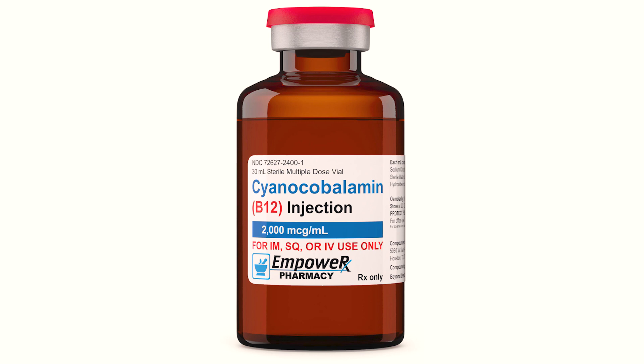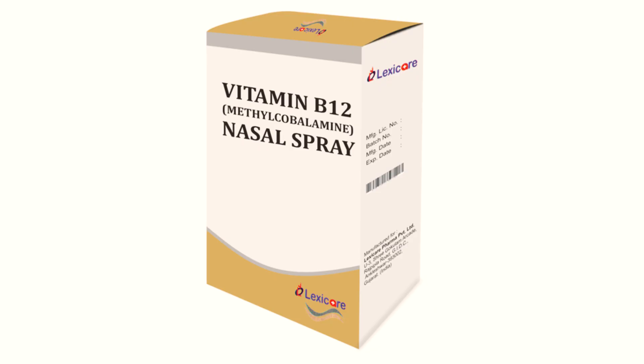Vitamin B12 can be administered parenterally, usually by intramuscular injection. Parenteral administration is typically used to treat vitamin B12 deficiency caused by pernicious anemia and other conditions that result in vitamin B12 malabsorption and severe deficiency. For patients who do not prefer injections, a vitamin B12 nasal gel spray formulation can be used.